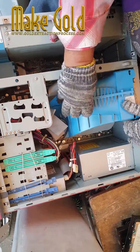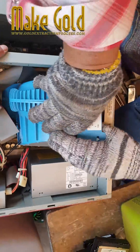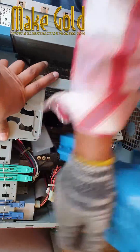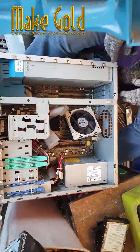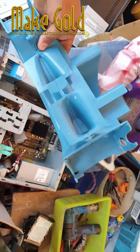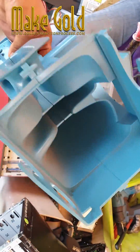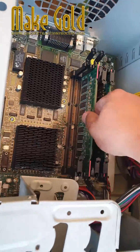I have an SGI workstation — I've had it since I was born, never used it, but I'll take it apart for everyone to see inside. The SGI Fuel is a mid-range workstation developed and manufactured by Silicon Graphics Incorporated. It was introduced in January 2002 with a list price of US$11,495.